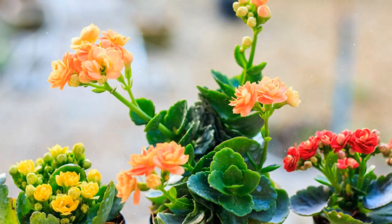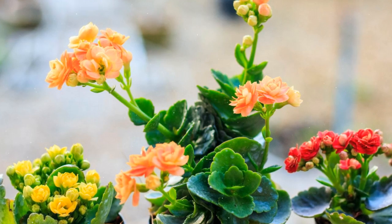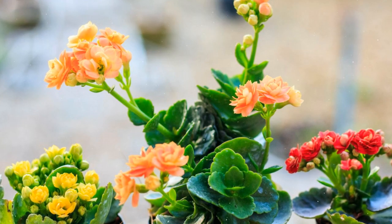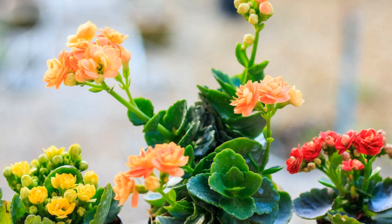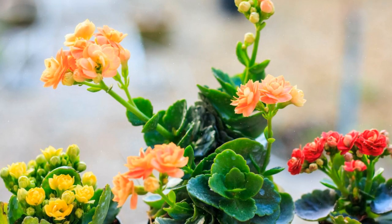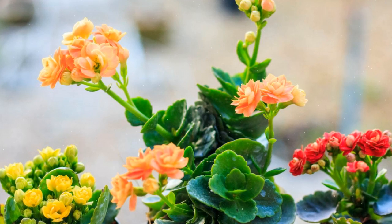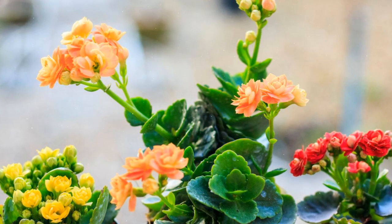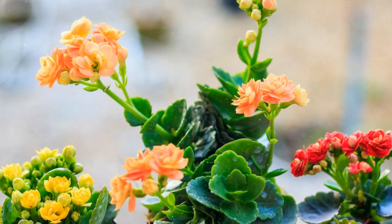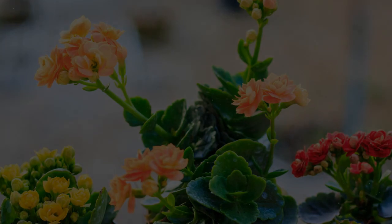Growing Flaming Katie, Kalanchoe Blasveldiana, can be a delightful and rewarding experience, whether you're a seasoned succulent enthusiast or a beginner gardener. By following the steps outlined in this comprehensive guide, you can cultivate and care for Flaming Katie successfully, providing your indoor or outdoor space with its vibrant, long-lasting blooms and adding a touch of natural beauty to your surroundings. Enjoy the charm and simplicity of Flaming Katie, and relish its colorful displays year after year.